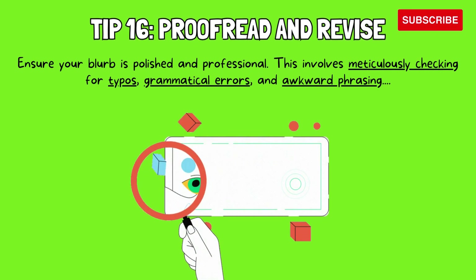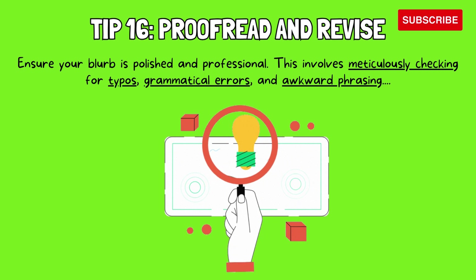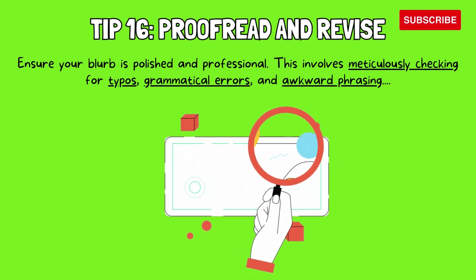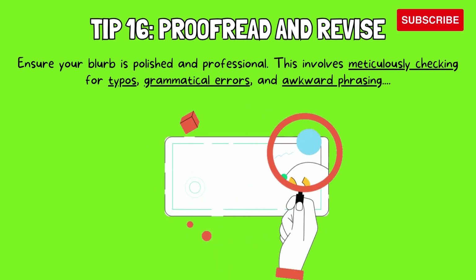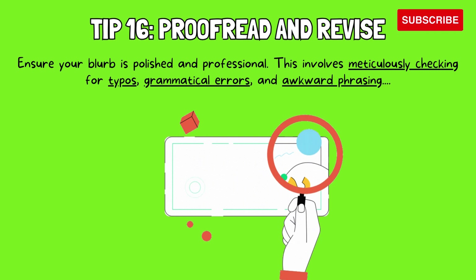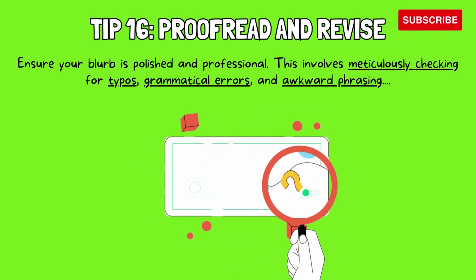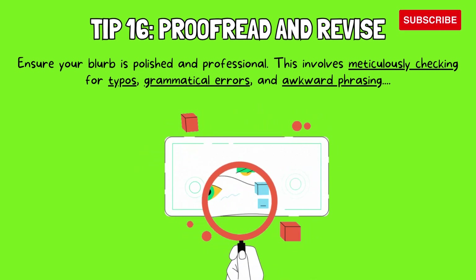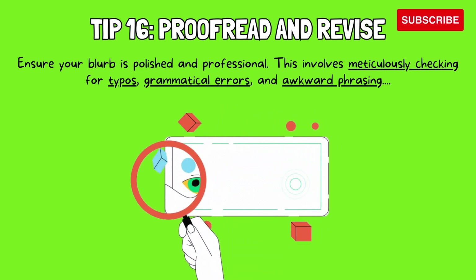Tip 16: Proofread and revise. Ensure your blurb is polished and professional. This involves meticulously checking for typos, grammatical errors, and awkward phrasing. Additionally, revise for clarity, conciseness, and impact. Aim for an active voice and strong verbs to keep the blurb dynamic. Ensure the blurb accurately reflects the tone and genre of your story, and read it aloud to identify any clunky sentences or areas that need improvement. Remember, your blurb is a crucial first impression, so taking the time to polish it thoroughly ensures it conveys the best possible representation of your work and attracts the right readers.